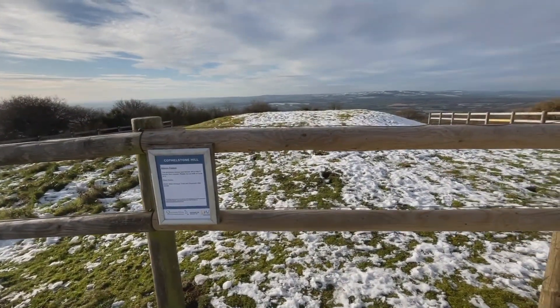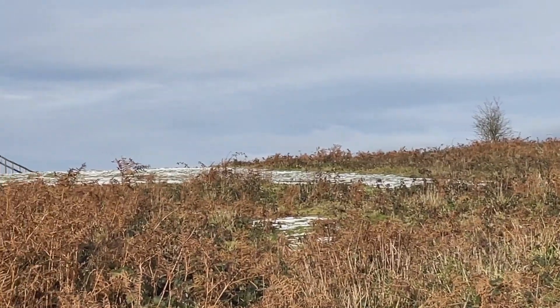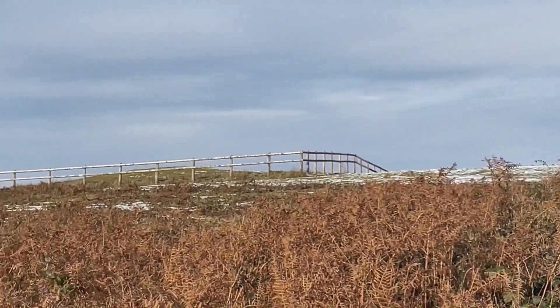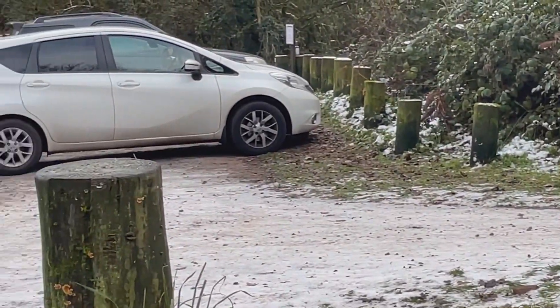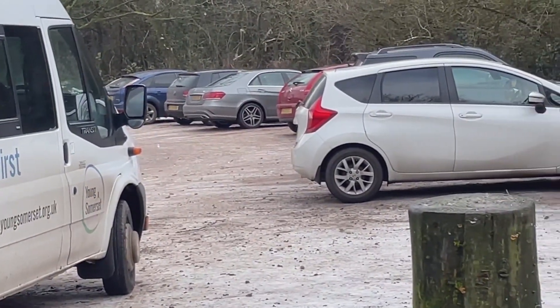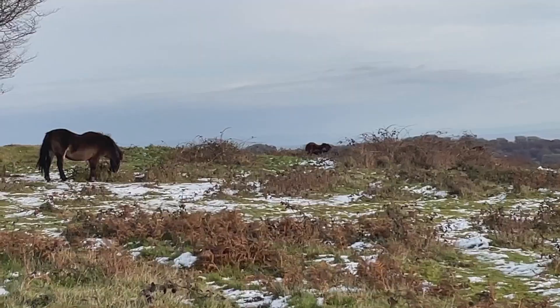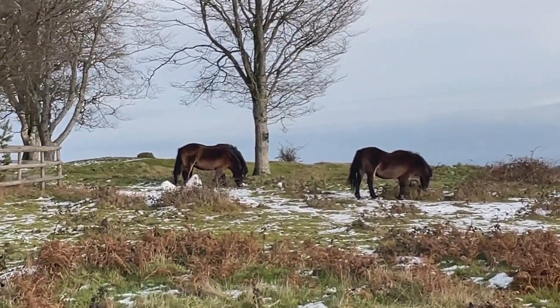This prehistoric barrow was fenced off to help it recover from erosion. There is a car park at Cosselstone Hill - I was very lucky, I got the very last space today, but people are coming and going all the time so you should be all right to get a space. Just passing the ponies again on the way back.